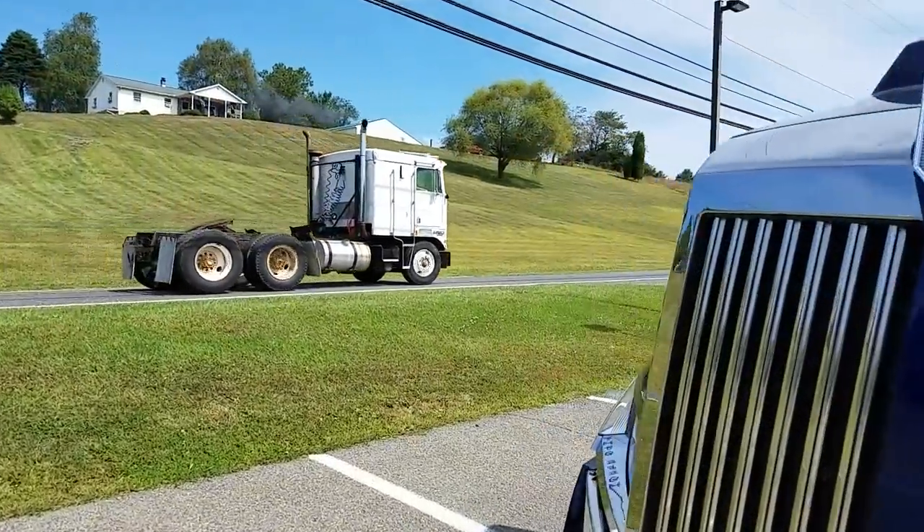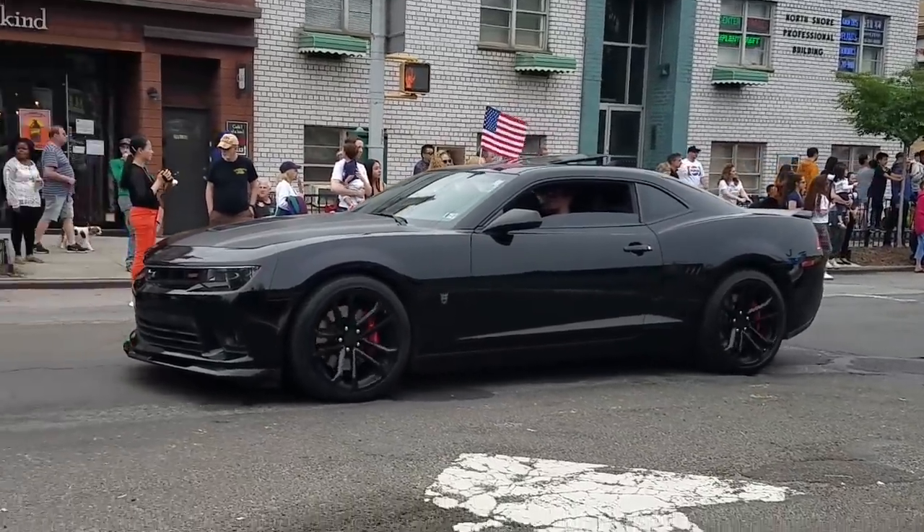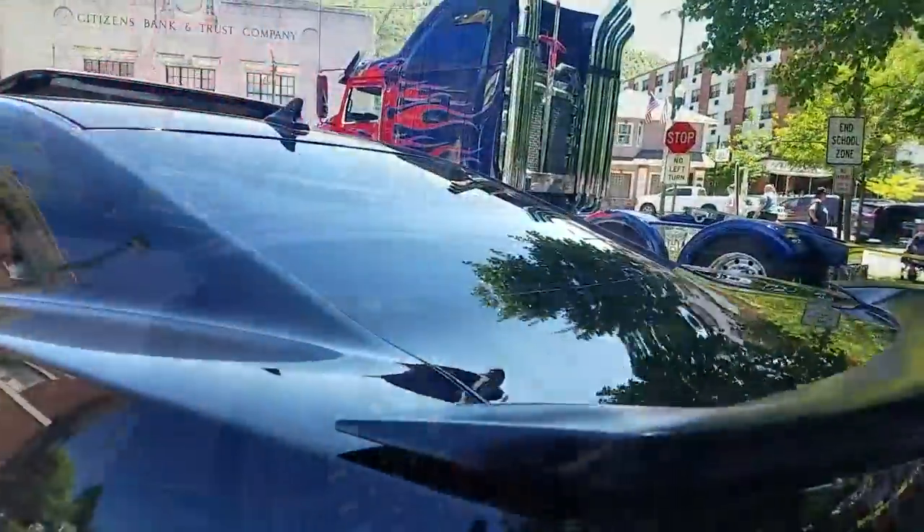Ladies and gentlemen, I want to introduce you to my good buddy Shane. You may recognize this guy — he's the one that had a Nemesis B, if you remember from way back in the day. We are sad to see it's no longer in the family. Shane, you let go of that car. Yeah, unfortunately we had to let him go, but we have bigger and better things coming that replaced him.